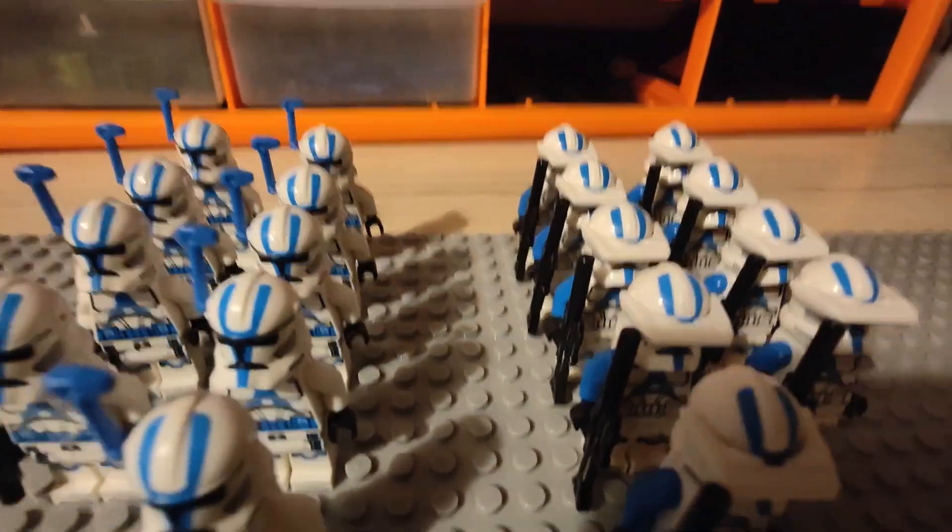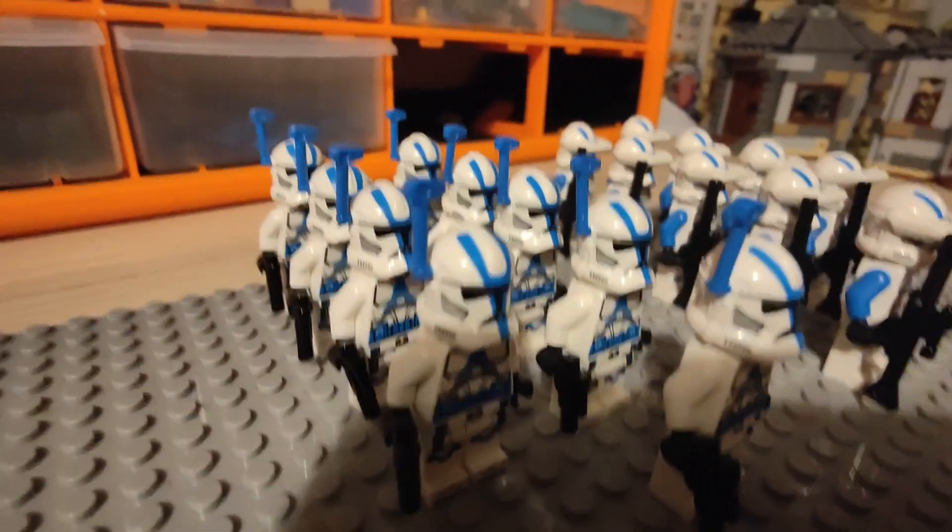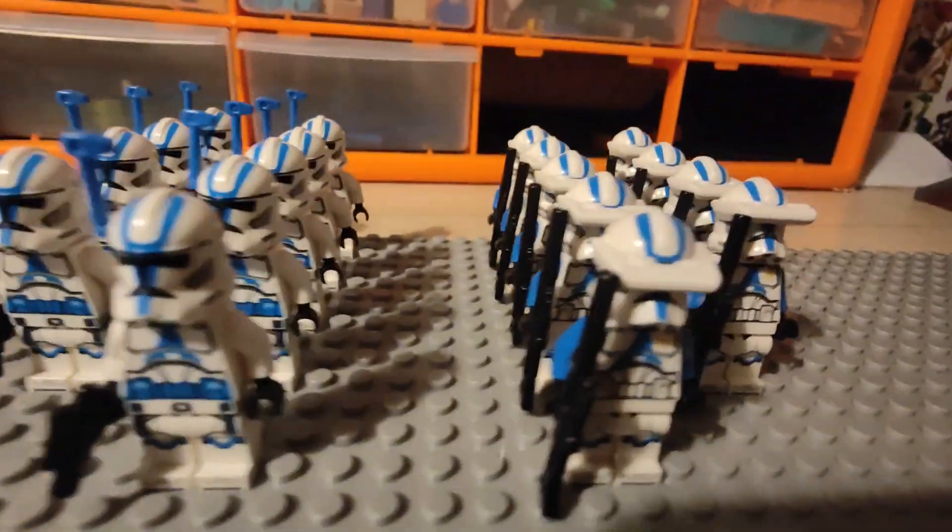Moving on to the officers and specialist troopers. These came in the same set as the heavy troopers. I have around nine of them both.